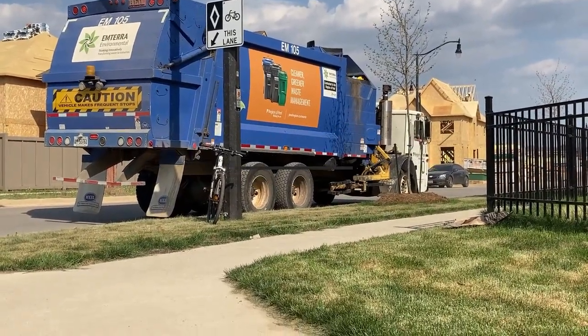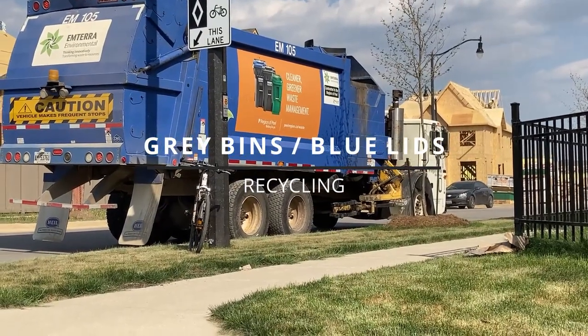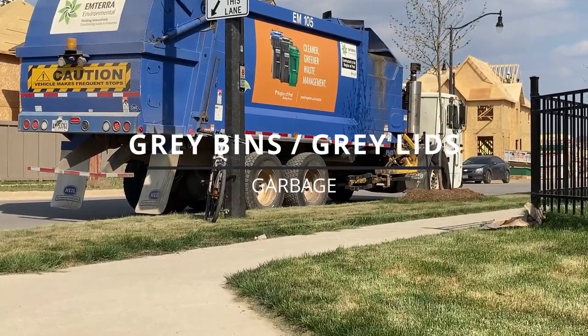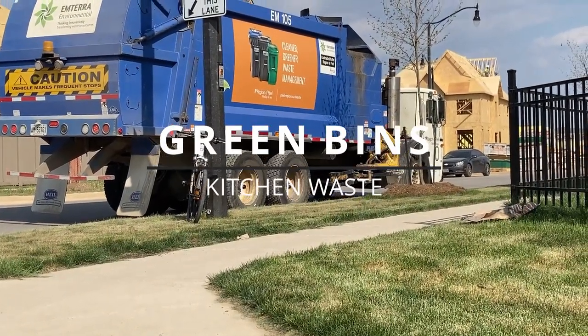Gray bins with blue lids are used for recycling materials such as paper, metal and cardboard. Gray bins with gray lids are for household garbage, and finally, the green bins are used for organic kitchen waste such as food, meats and general kitchen scraps.